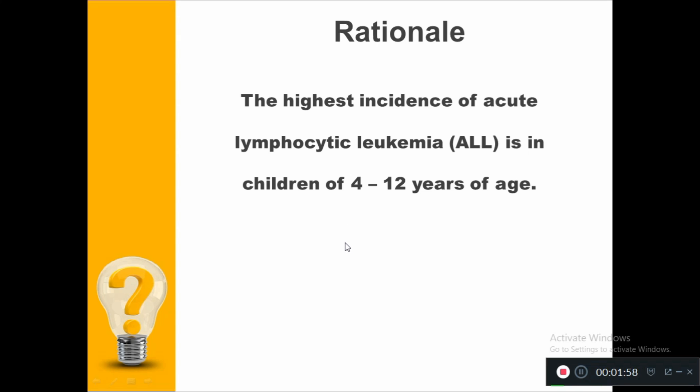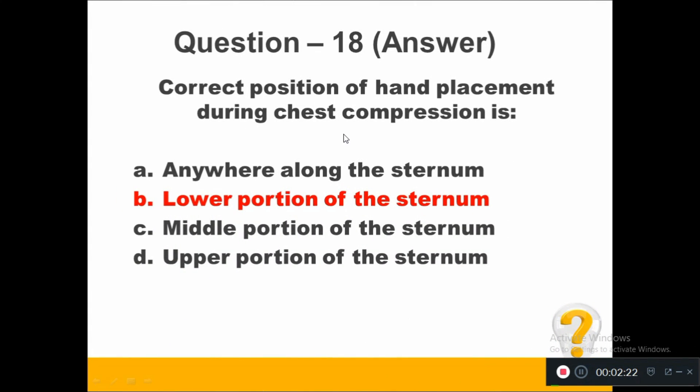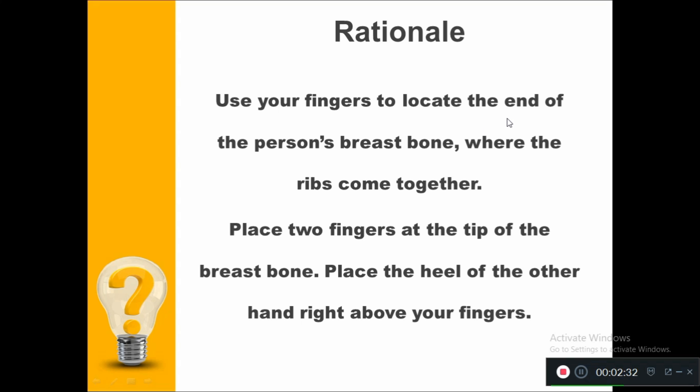Question number 18. Correct position of hand placement during chest compression is: Option A, anywhere along the sternum. Option B, lower portion of the sternum. Option C, middle portion of the sternum. Option D, upper portion of the sternum. The right answer is lower portion of the sternum. Use your fingers to locate the end of the person's breastbone where the ribs come together, place two fingers at the tip of the breastbone, then place the heel of the other hand right above your fingers.